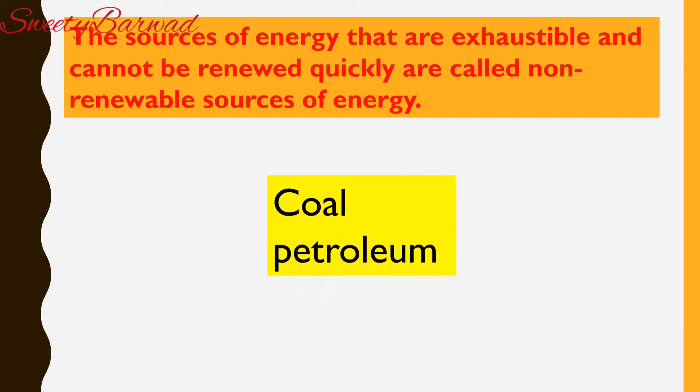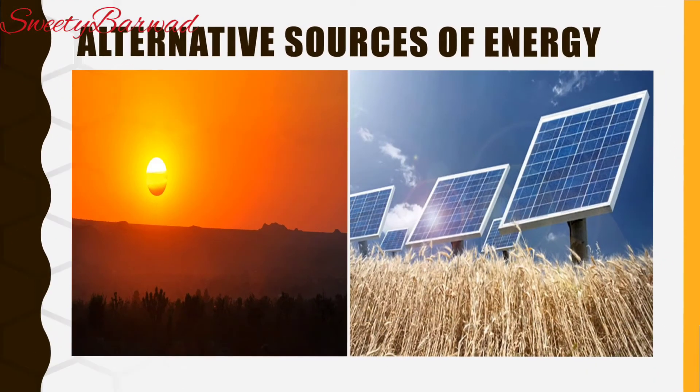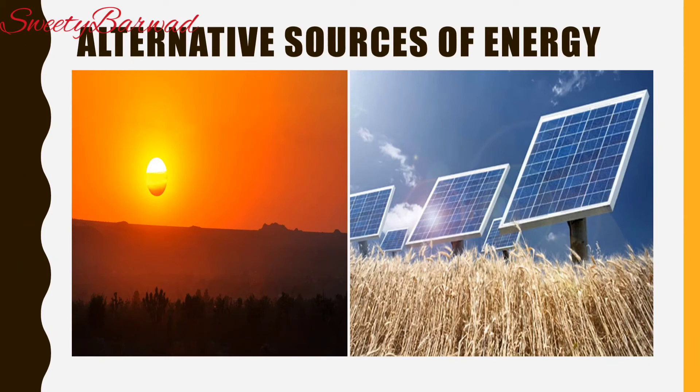The demand for fuel is increasing and the number of vehicles in our country is increasing day by day. The high prices, limited supply and polluting effects of fuels like petrol and diesel have compelled us to search for renewable sources of energy, also called alternative sources of energy.